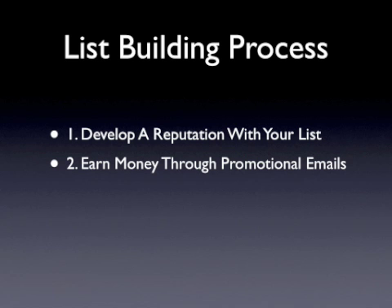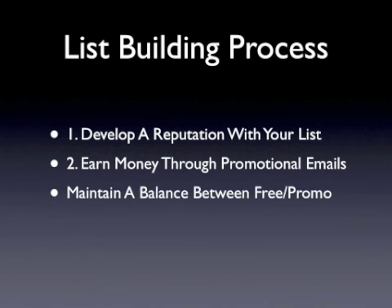Even after you've begun to generate revenue from promotional emails and you've developed a reputation as a credible source, you still need to balance and maintain a list that offers free content and promotional offers. Never forget this. One easy way to develop a relationship with your list is by over-delivering. The more you give away, the more responsive your list will be, simply because you're providing exceptional value when the majority of other email marketers in your niche are only focused on selling.